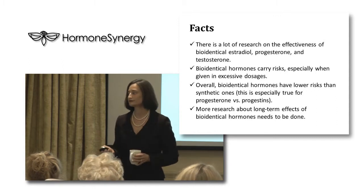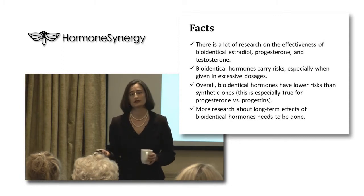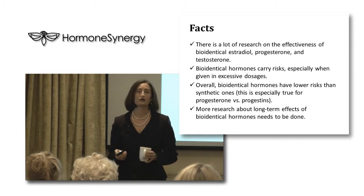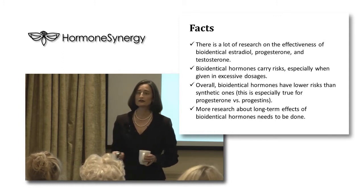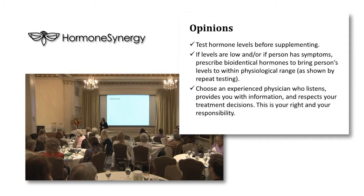Bioidentical hormones absolutely carry risks, especially when given in excessive dosages, but overall they are safer than synthetic hormones — this is especially true for progesterone versus progestins. More research about the long-term effects of bioidentical hormones needs to be done. Studies are extremely expensive and very hard to conduct, but it's very important research.